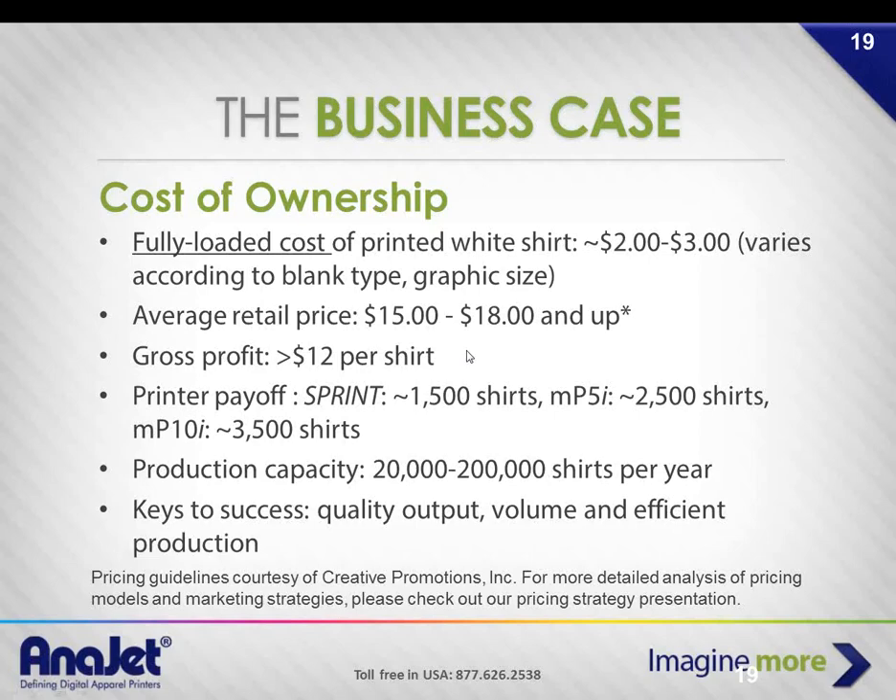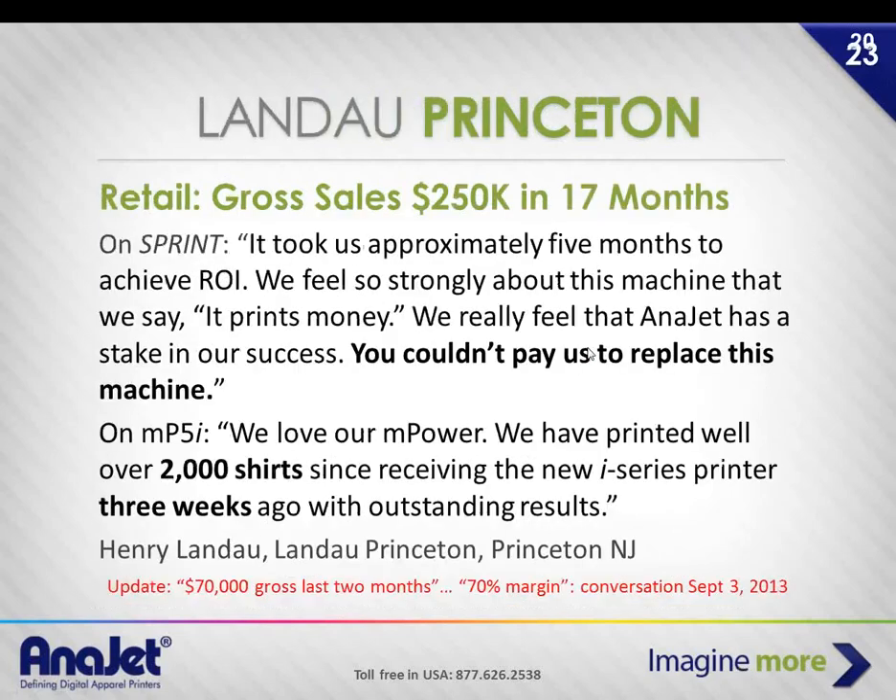We had somebody challenge us that there's no way we could print 100 shirts in an hour. We said, "Give us your image." The guy sent a 13x13 image, slightly larger than our test size. We had 25 shirts done in a little under 18 minutes. He was satisfied we could do 100 shirts in an hour. We did that with two heat presses and two people — one person loading shirts while the other does the pressing. It's very efficient. When you're paying somebody minimum wage to help with a big order, it pays for itself quickly.